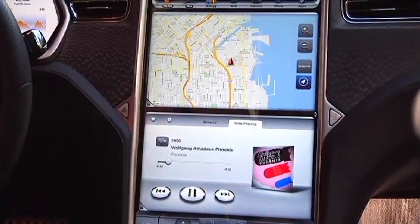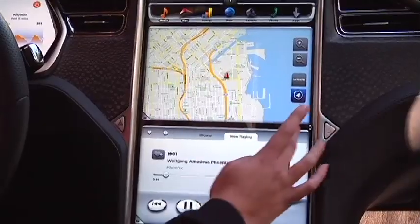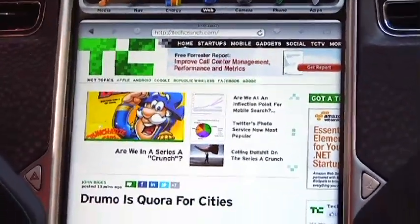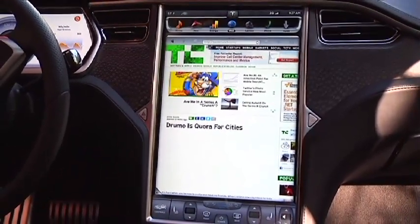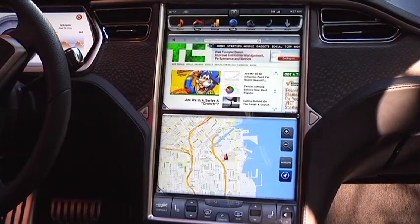All of these different options are full-screen capable — you just tap to turn it from half-screen to full-screen or vice versa, and you can swap them as well. It's also web-enabled with 3G wireless internet, though we'll be switching to 4G if that's more stable when the car comes out. You can browse the web if you're parked, or your passenger can help look things up while you're driving.